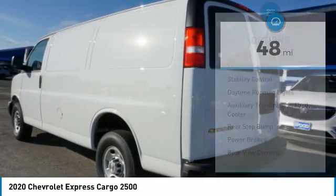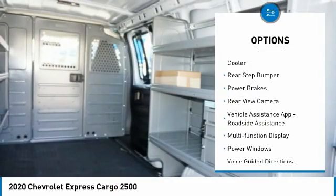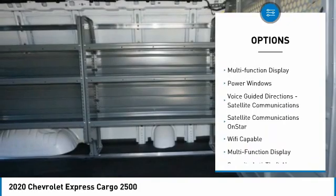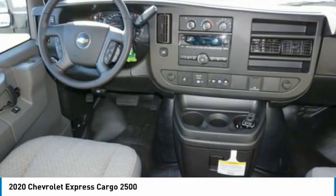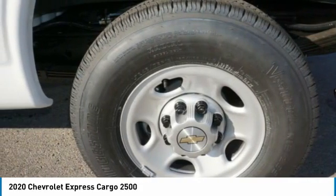Here are some of this vehicle's great options: traction control, stability control, daytime running lights, auxiliary transmission fluid cooler, rear step bumper, power brakes, rear view camera, vehicle assistance app, roadside assistance, multi-function display, power windows.